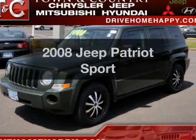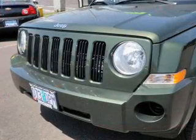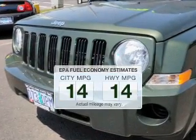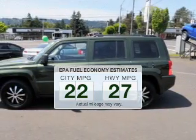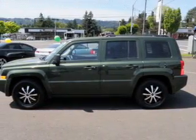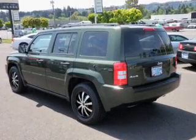Introducing the 2008 Jeep Patriot. Travel the roads in style and comfort in this great vehicle. Better gas mileage means better long-term driving, and this ride delivers with a great low fuel consumption rate. The powertrain includes four-wheel drive with an efficient four-cylinder engine driven by an automatic transmission.